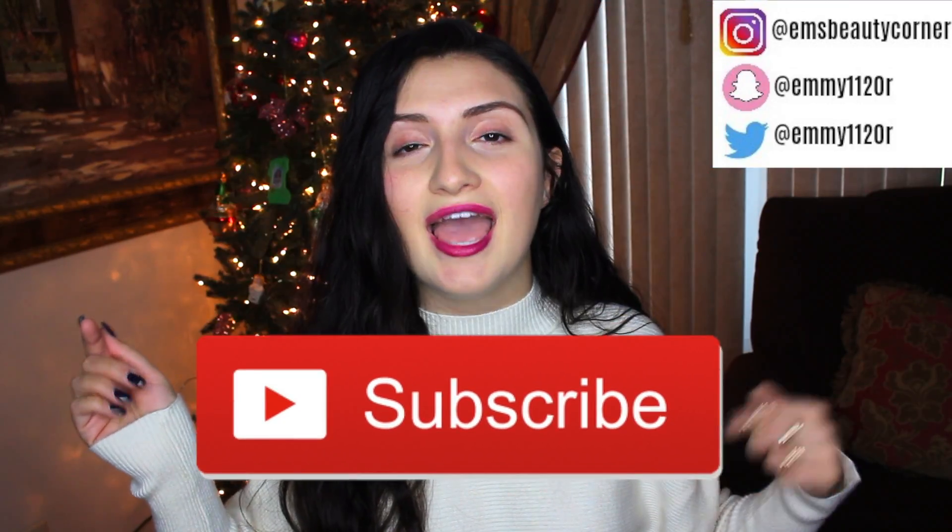Hi guys, welcome back to my channel. As you can see, I am sitting in front of my Christmas tree — we already got Christmas up in the household. I love Christmas, it's never too early. Today I'm going to be showing you guys 50 gift ideas for girls, whether this is your sister, your mom, your girlfriend, your fiancée. I'm also going to be doing a gift guide for guys, so stay tuned. Subscribe to my channel and comment below what you hope to get this Christmas.